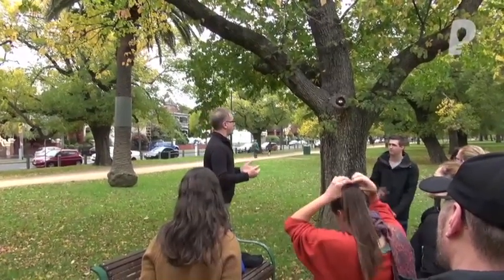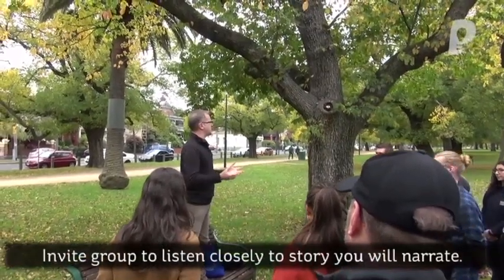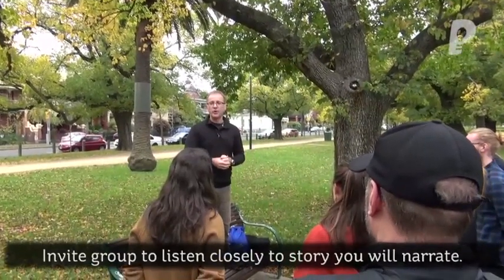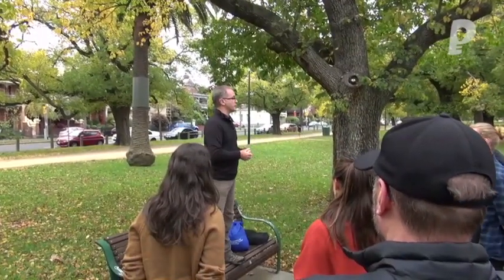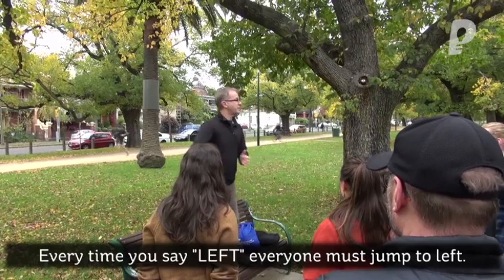It'll be really clear, I'll make it very loud so that you can actually hear what I'm saying, but it is a particular story about a husband and wife in a particular situation. And as you hear parts of the story, I want you to respond. It's simple. You will have heard something like this before, but anytime you hear me say the word left, I want you to quickly step left.